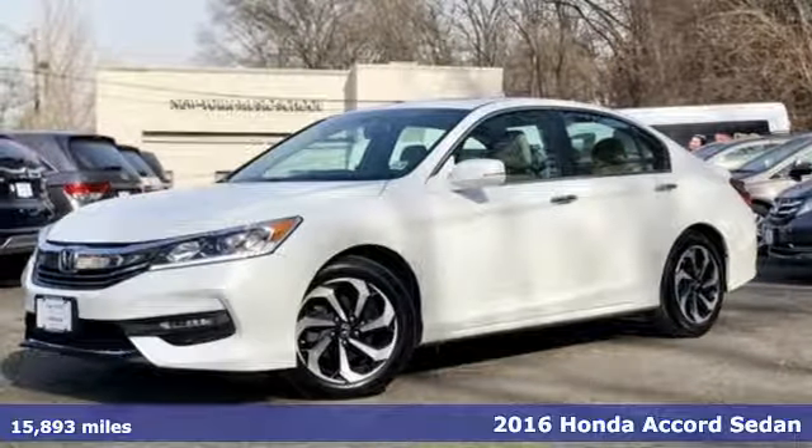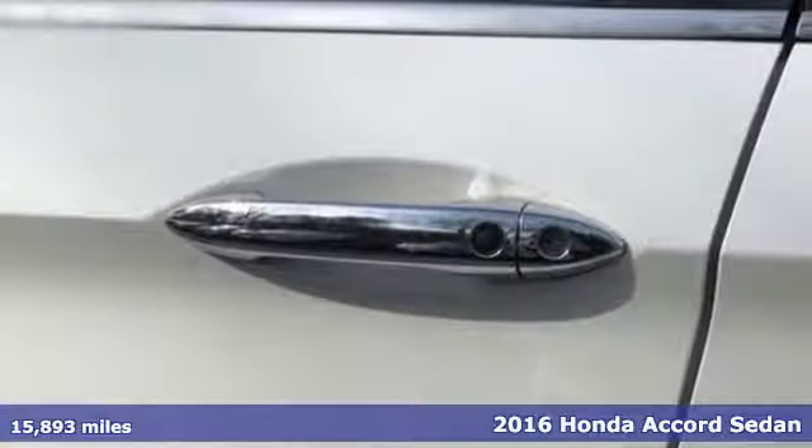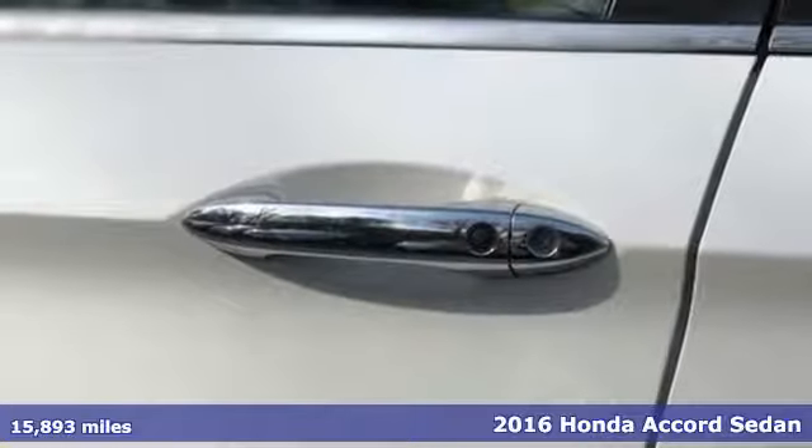It's a 2016 Honda Accord Sedan. Honda's flagship car isn't just a vehicle — it's a legacy.